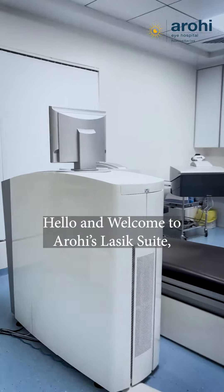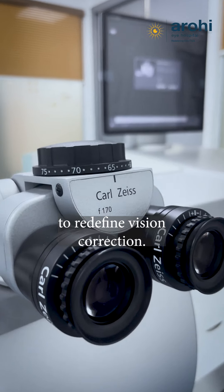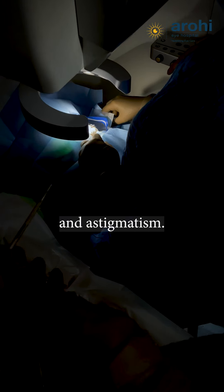Hello and welcome to ROH LASIK Suite, where precision meets innovation to redefine vision correction. LASIK is a procedure that can correct refractive error, farsightedness, nearsightedness, and astigmatism.